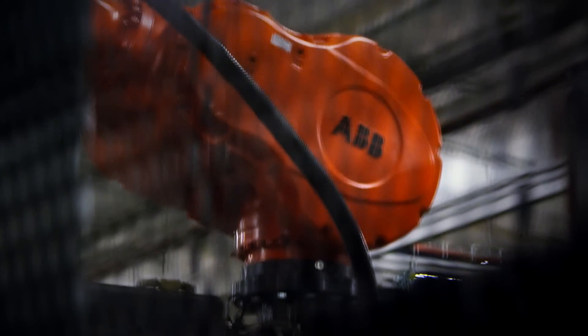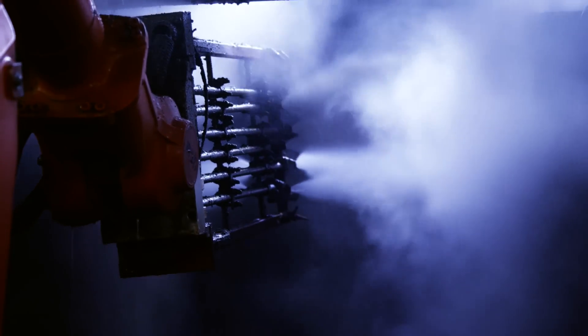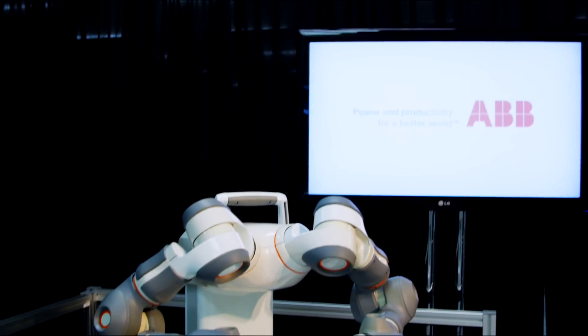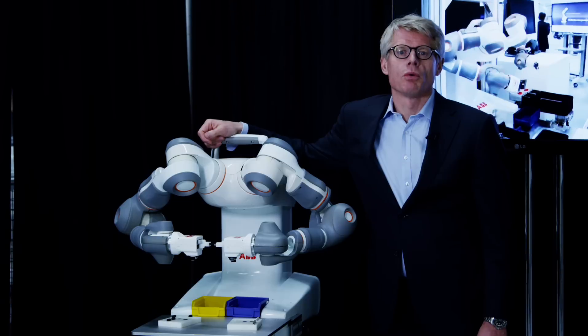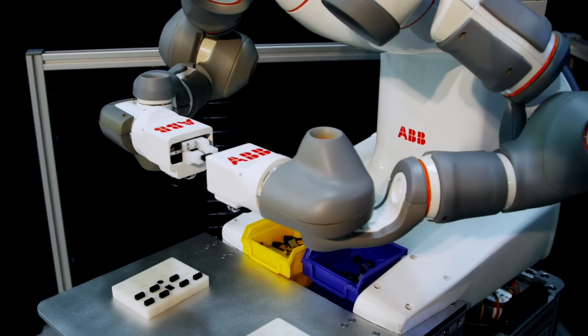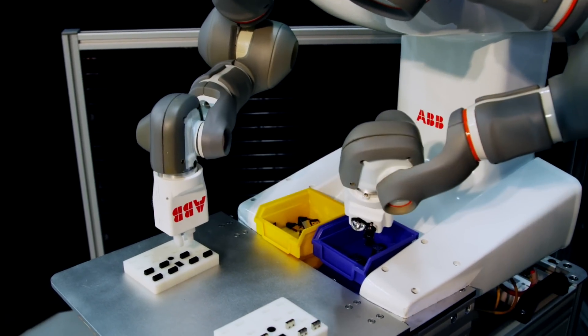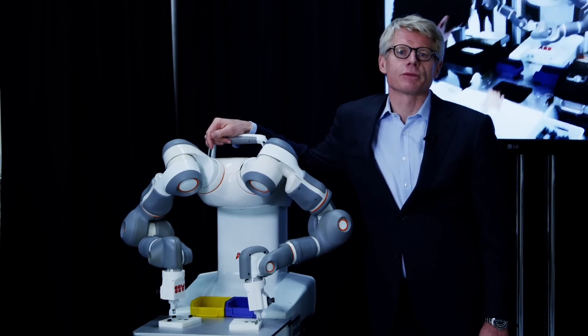But times changed and ABB has to change with them. We are now entering a new era of robotics, one in which collaboration between humans and robots is reality. Recent advances in software and hardware have enabled a new generation of robots that can safely work next to people.